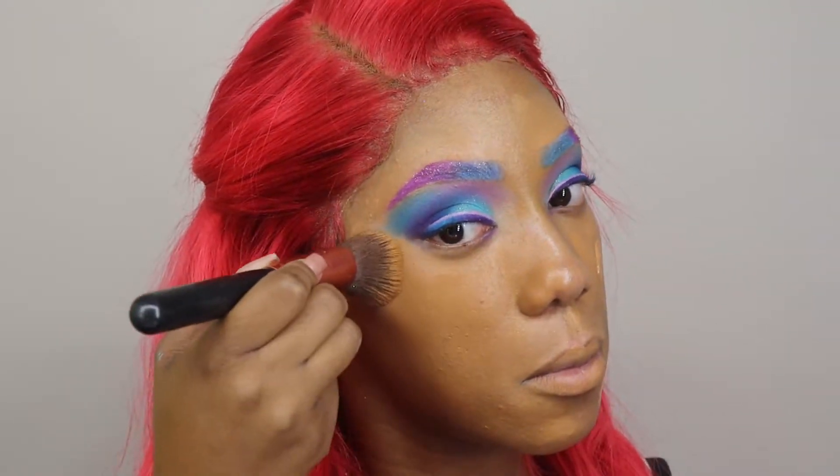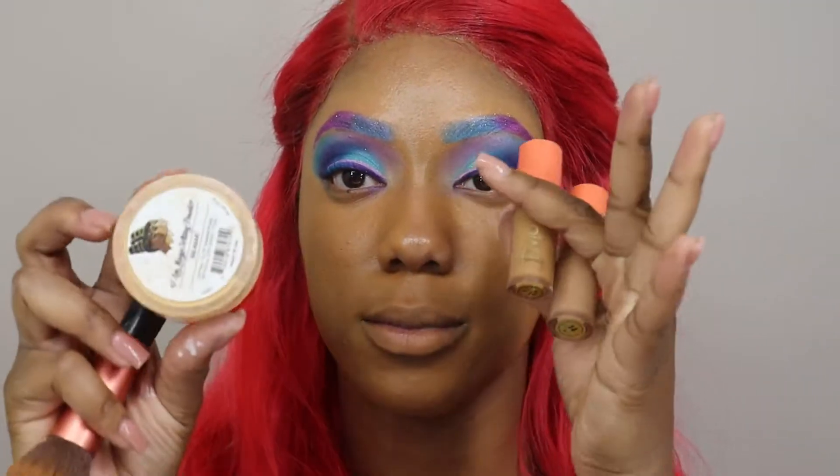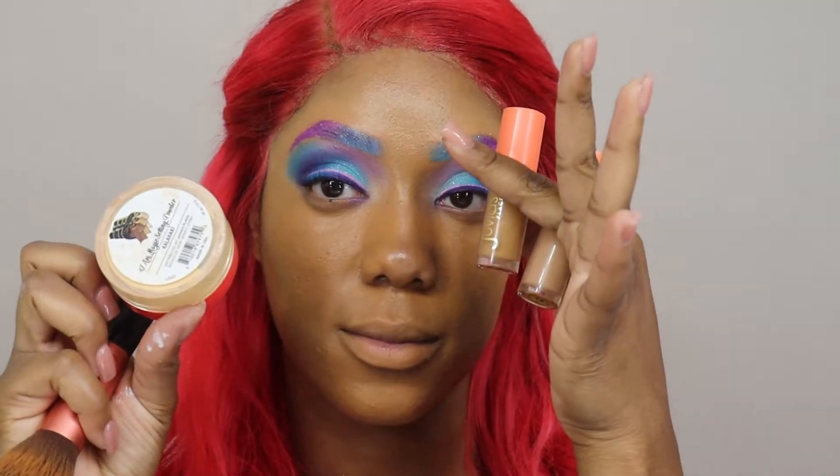All of the products I'm using are going to be in the description — when you look at the description, go leave a comment, period.